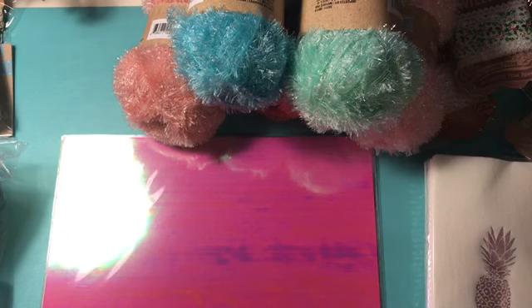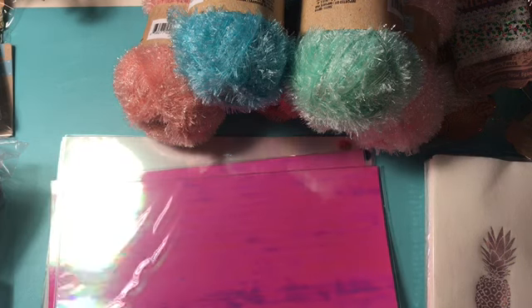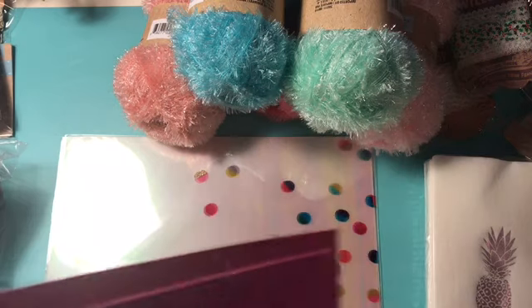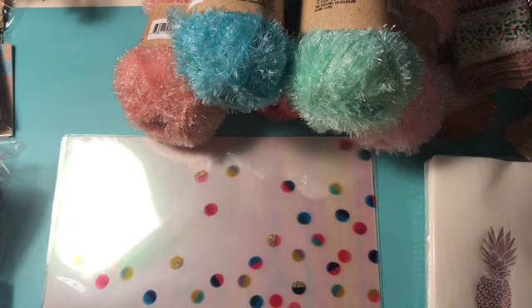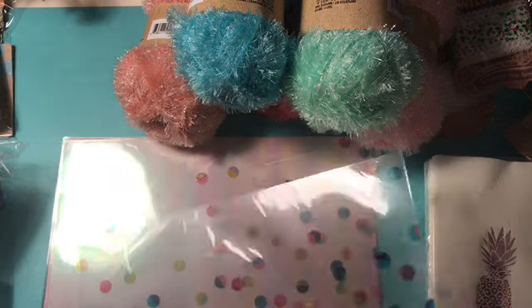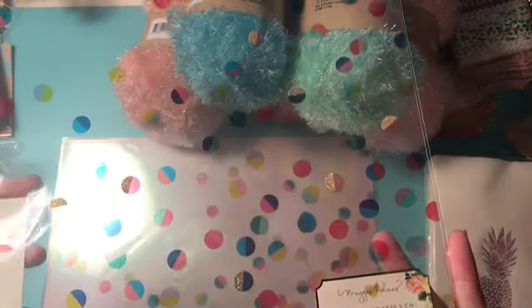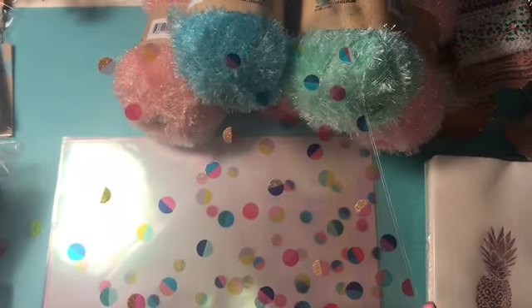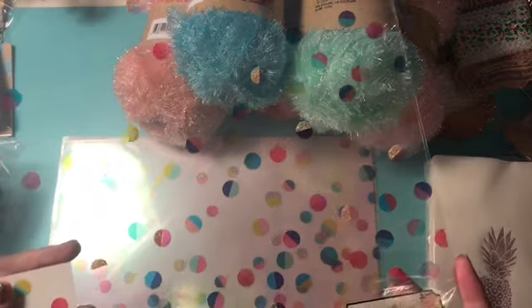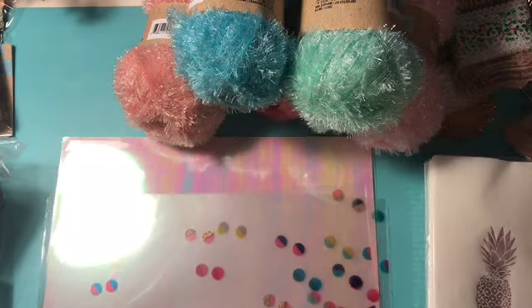I picked up two of the pink Mylar sheets and they were $1.60 a piece. I also picked up two of the shine acetate from Maggie Holmes and it's gorgeous. Sorry about the glare, but these are just so pretty. I ended up getting two of these and they were also $2 a sheet.